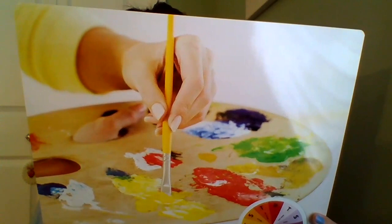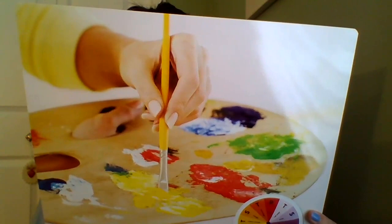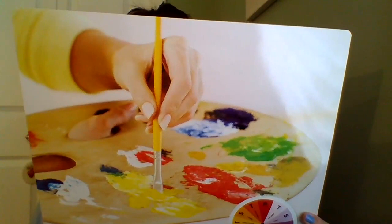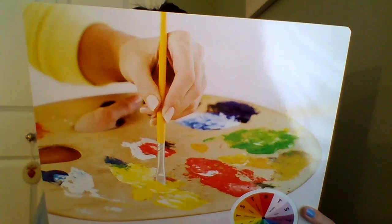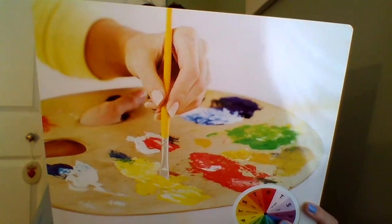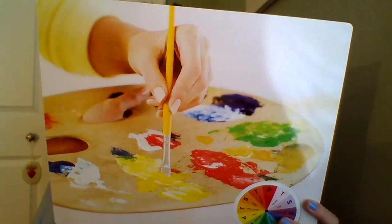A color wheel is a circle filled with shades of color. The most important colors are called primary colors. The three primary colors are yellow, blue, and red. You can make any color in the world by mixing the three primary colors plus black and white. For example, if you mix yellow and blue, you make green. If you mix yellow and red, you make orange. If you mix blue and red, you make purple. What if you want to make red just a little bit lighter? You would mix in some white. And if you wanted to create a dark blue? You mix in some black.